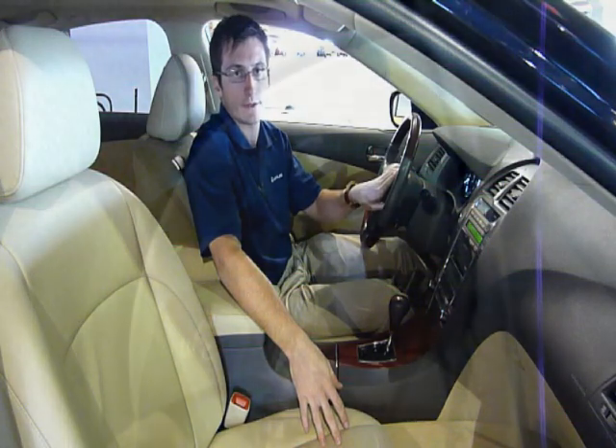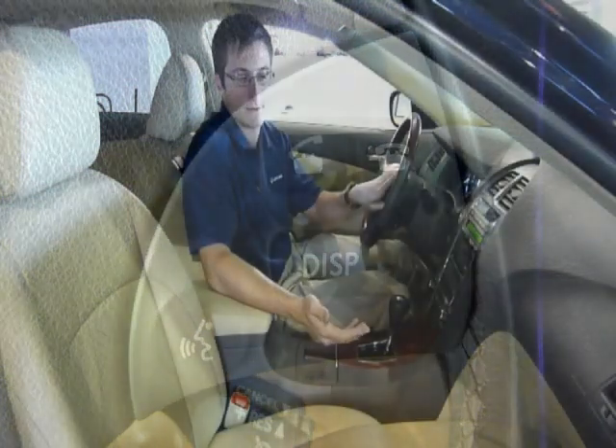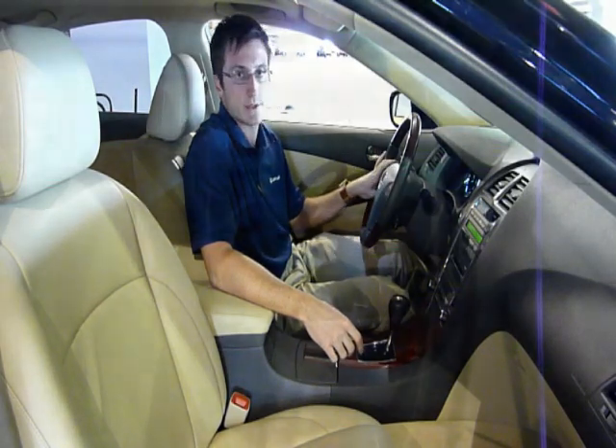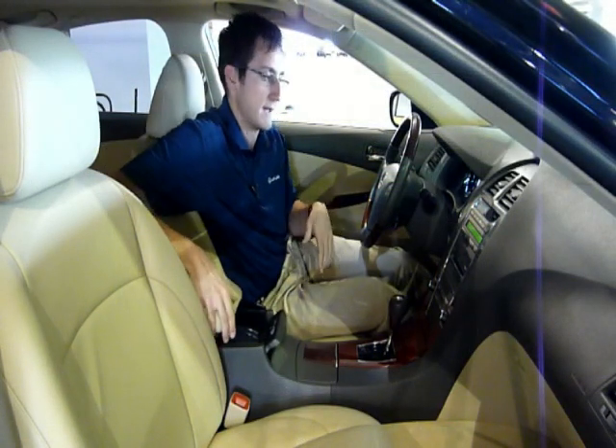There's a Bluetooth telephone right on your steering wheel so you can concentrate on the road instead of looking for your phone when it rings. You also have all your audio controls on your steering wheel for the in-dash 6-disc CD changer. In the center console there is a USB port so you can run an iPod in this vehicle.